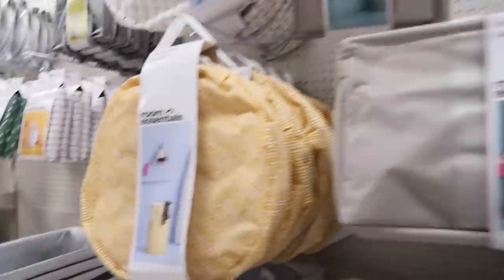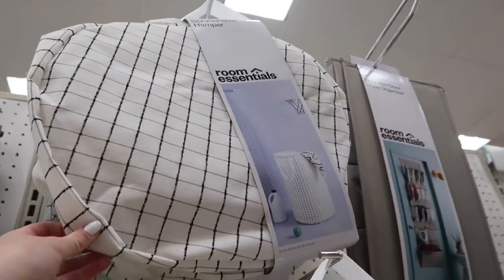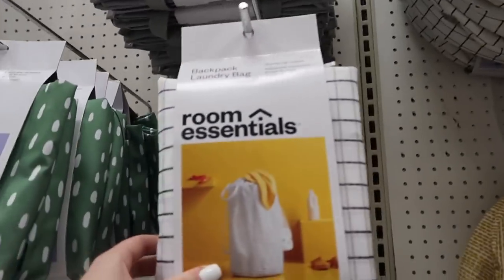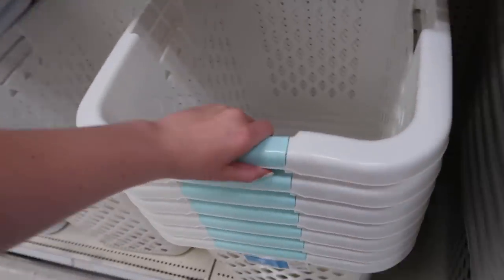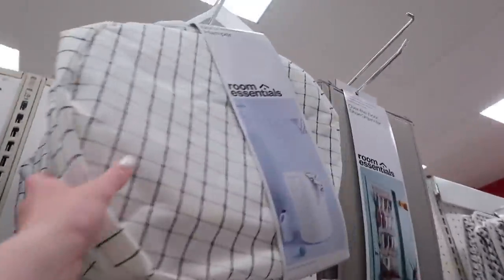Vlogging in public makes me anxious, but I'm going to do it anyway. So right now I'm by the hampers, and I'm trying to decide which one I want. They have ones like this, and then ones like this. That one is kind of cute — I think I might get this one because it's cute and small. They also have the old school ones, but I feel like the one that would match my aesthetic is this one, so I'm going to get this one.